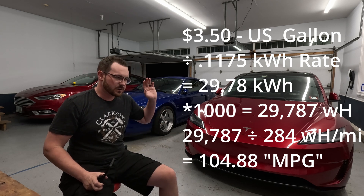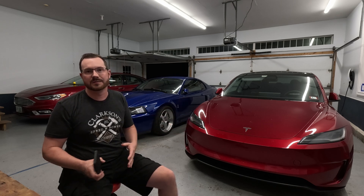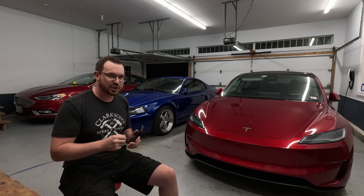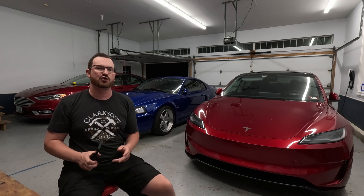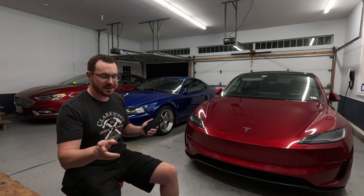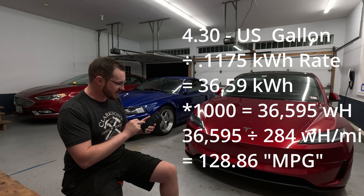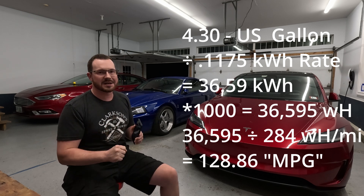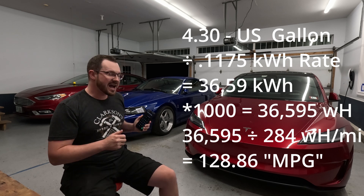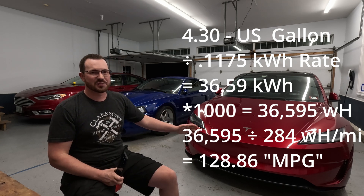I don't really think that's fair though, because if you have a daily driver with 500 horsepower, you're probably going to be using 91 or 93 octane — not 87. So running the calculation again using the price of premium gas, which according to AAA is $4.30: $4.30 divided by 11.75 cents equals 36.6 kilowatt hours. Multiply by a thousand, divide by 284, and you can drive 129 miles for the cost of one gallon of premium gasoline.